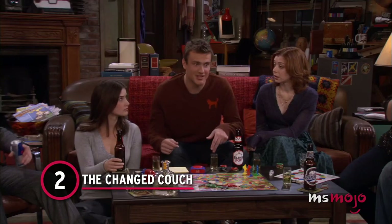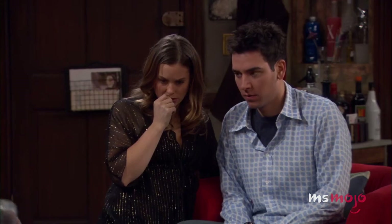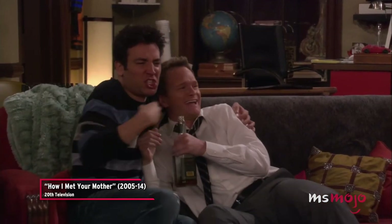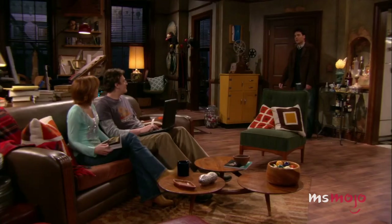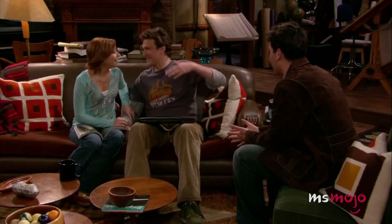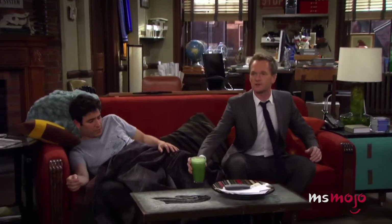Number 2: The Changed Couch. When the gang isn't hanging out in their favorite booth at McLaren's, they're usually in the apartment upstairs. The couch in the middle of their living room has been the setting for plenty of significant moments. However, if you cast your mind back to early Season 1, you'll notice that it's not the same red couch that's instantly recognizable to fans today. Instead, they own a brown leather couch that's roughly the same size and has identical features on its arms. It seems that all that has changed is the color and material. Maybe the room just needed a touch of red to really make it pop.